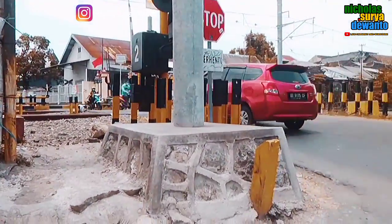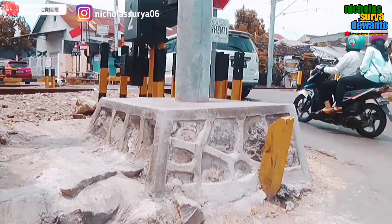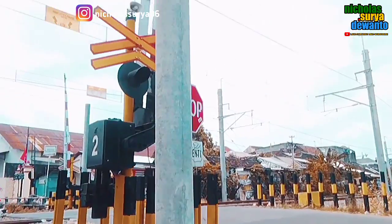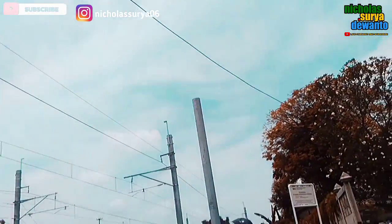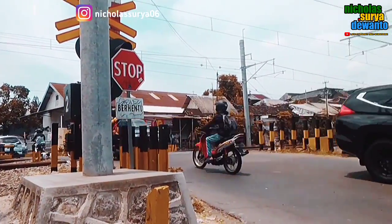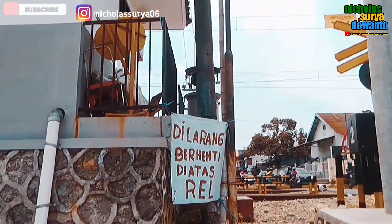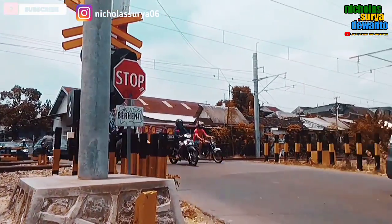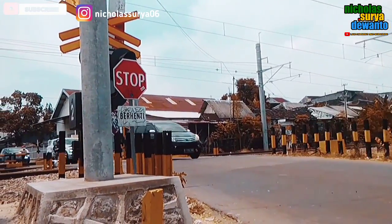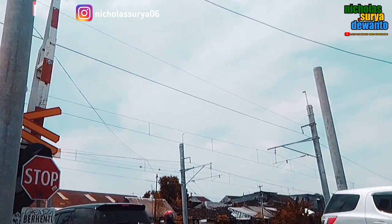Di sini banyak perkembangan, antara lain sudah ada tiang buat atas ketinggian kendaraan yang melewati perlintasan. Di sana ada dua juga. Perkembangannya sudah cukup — bisa dibilang sudah sekitar 90%, hampir 100% lah di daerah sini.